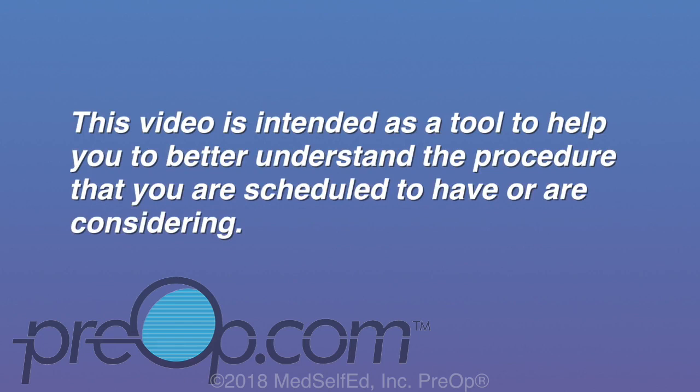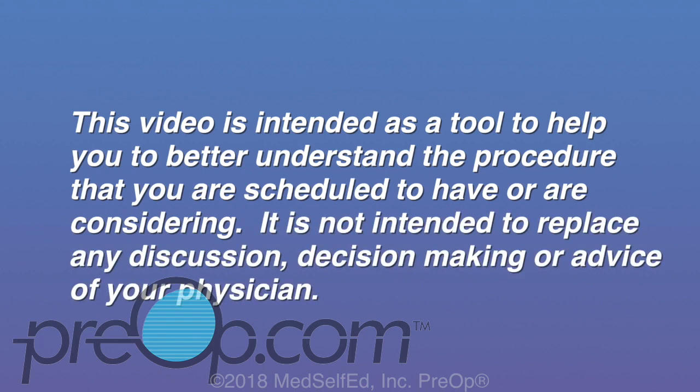This video is intended as a tool to help you better understand the procedure that you are scheduled to have or are considering. It is not intended to replace any discussion, decision making, or advice of your physician.